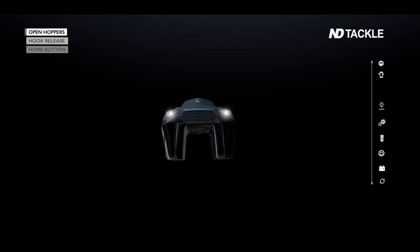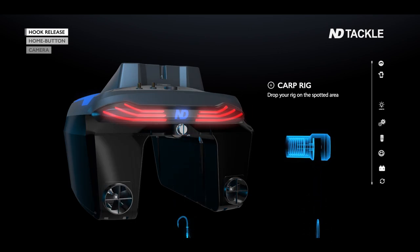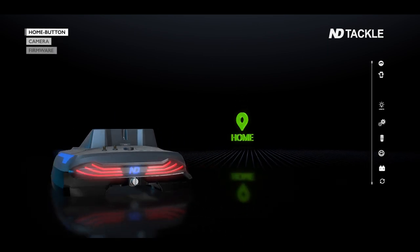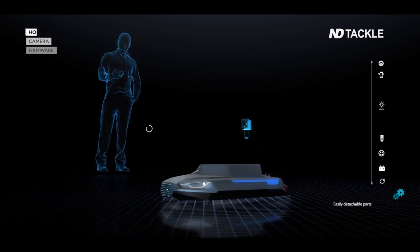Just open the hoppers and drop the bait once you have selected your spot. Drop your rig on the baited area. The return-to-home function lets your boat return to the starting point automatically.